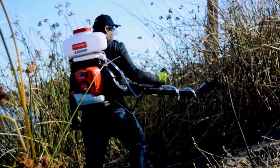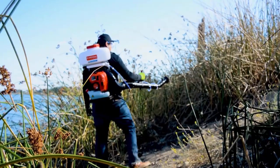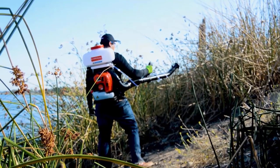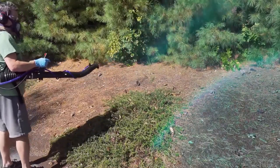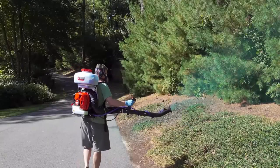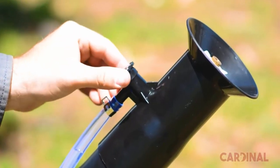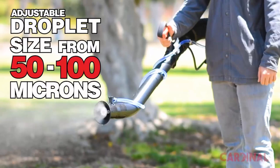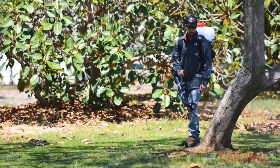It is a backpack fogger with a great ultra-low volume sprayer for disinfectants and sanitizers that can easily kill viruses and germs. It is suitable for killing mosquitoes and ticks that carry Zika and Lyme disease, with an effective coverage rate of 75 feet. Its droplet size is adjustable from 50 to 100 microns for pest control around homes, schools, farms, public areas, and more.